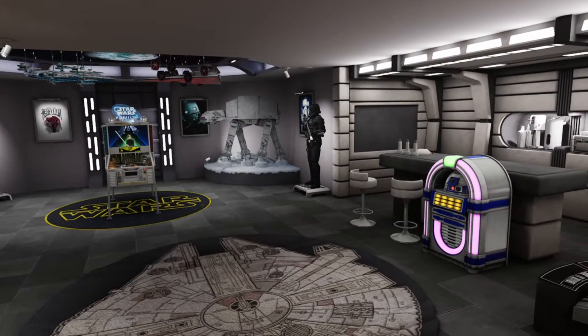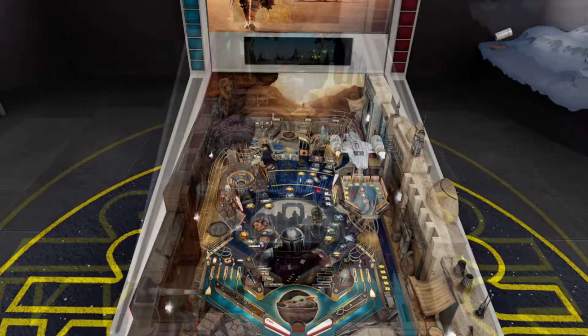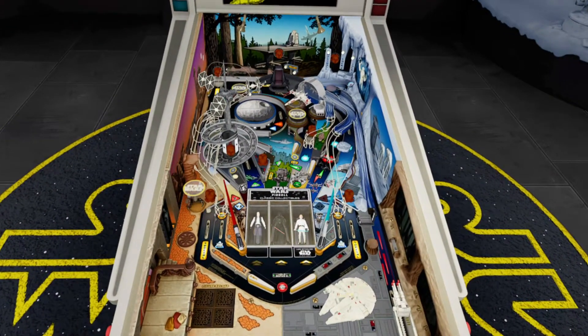We can't wait for you to play all eight tables featured in Star Wars Pinball VR, including two brand new ones built from the ground up specifically to debut as VR tables.